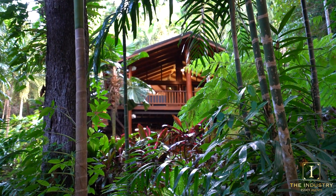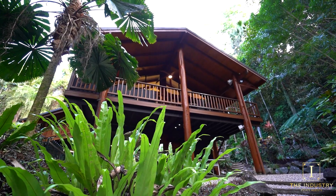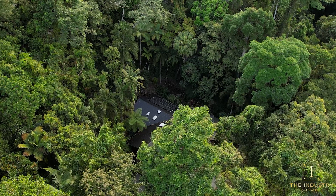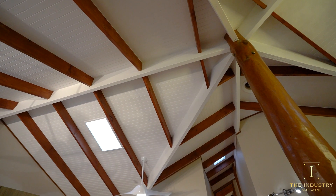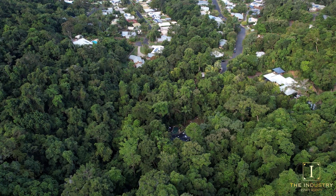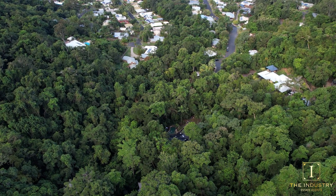Idyllic retreat backing onto World Heritage Rainforest. Seeming to float within the treetops, yet beautifully anchored by the landscape, this designer Chris Van Dyke retreat is tucked away from the road on a magnificent 3,954 square meter parcel at the top of Earlville.